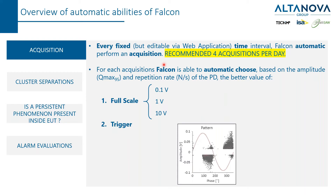At midnight you are taking acquisitions in a condition of minimum load current. At midday, let's assume that is the maximum load current, and two other points in the middle between these two conditions. So four acquisitions per day is what we recommend.